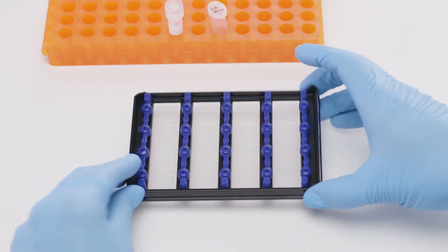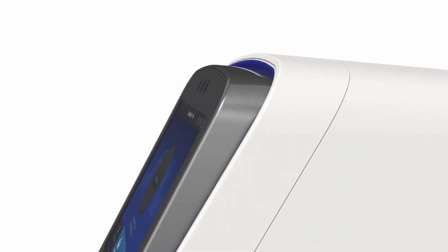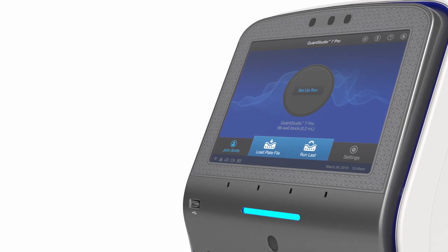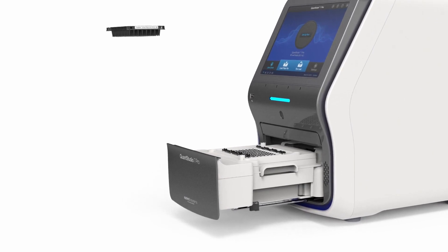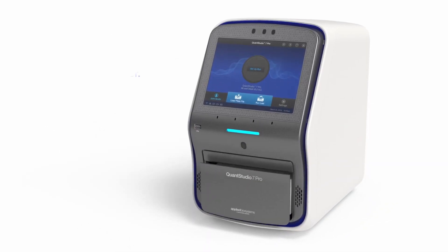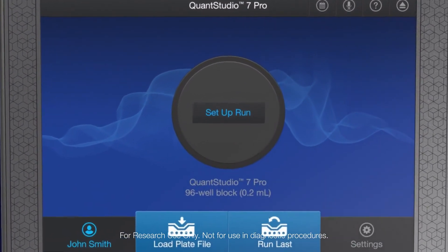Applied Biosystems' QuantStudio real-time PCR systems help generate consistent data across sites, operators, and timelines, with software that has built-in features to help adhere to regulatory requirements, including 21 CFR Part 11 compliance.